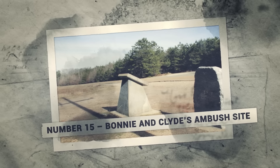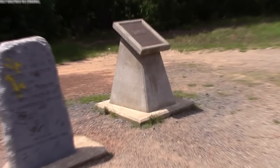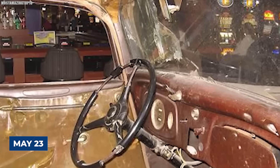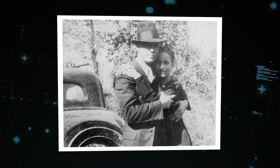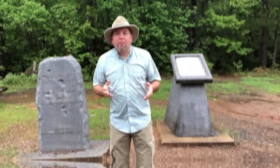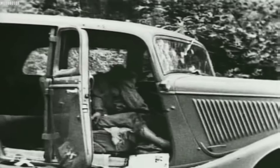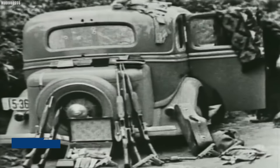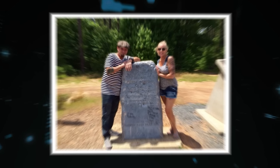Number 15: Bonnie and Clyde's Ambush Site. You've probably heard of Bonnie and Clyde, the notorious outlaw couple who terrorized the South during the Great Depression. The site where they met their bloody end is said to be one of the most haunted places in Louisiana. On May 23, 1934, on a lonely stretch of road near Gibbsland, Louisiana, they drove straight into a police ambush. The police pumped over 150 rounds into the couple, leaving their bodies so mangled that they were barely recognizable. Today, the site is a popular tourist attraction.